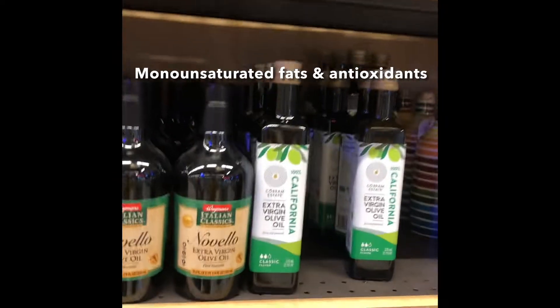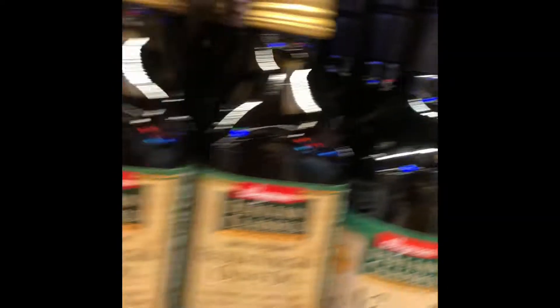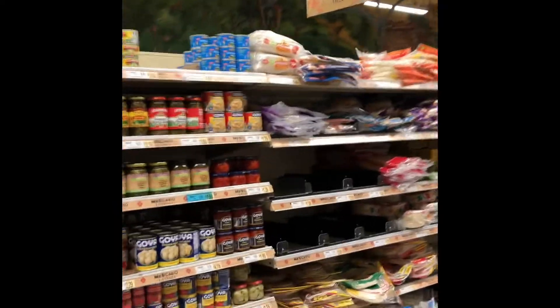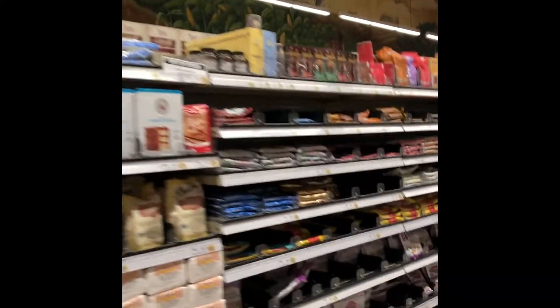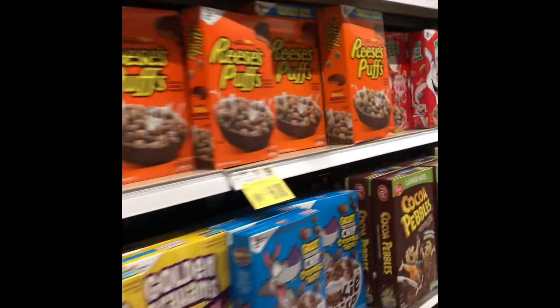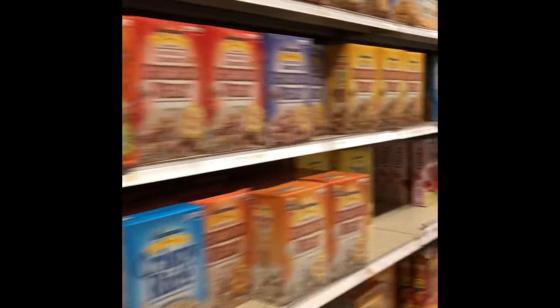Here we have a variety of all different kinds of olive oil, which are a great source of monounsaturated fats and contain oleic acid, which is anti-inflammatory. Here we have the baking section — you've got all different kinds of flour, chocolates, and cake mixes, whatever you can imagine. Here we have the cereal section, which mostly contains whole grains. The biggest thing to look out for when it comes to cereal is a lot of added dyes, sugars, and processed ingredients.